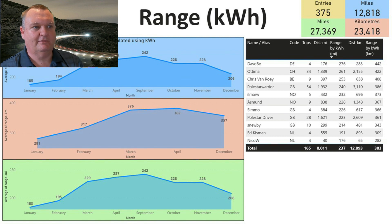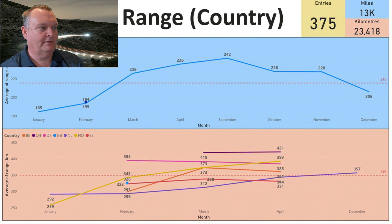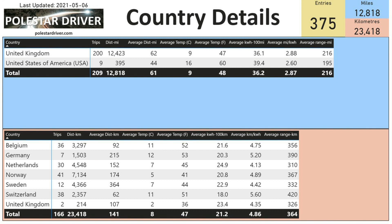Here we can see range by country. The blue section on top represents trips submitted in miles — basically UK submissions — while the peach section on the bottom shows all the different countries submitting in kilometers and how their range is increasing or decreasing across the months. It's a good comparison if you're in any of those countries to see what the average is versus what you're getting.